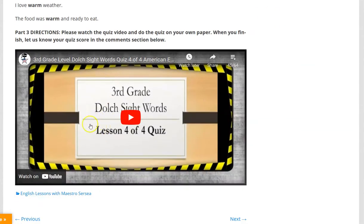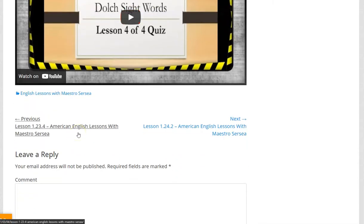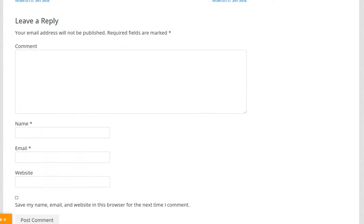And here is part three, a very important part. Please watch the quiz video and do the quiz on your own paper. When you finish, let us know your quiz score in the comments section below. Take notes on your own paper as you watch the video, and then you can leave a comment here.